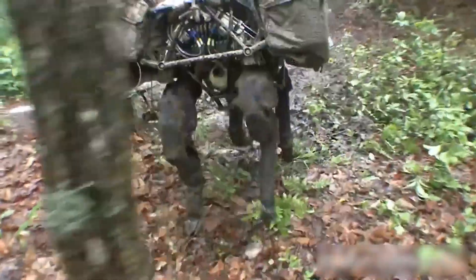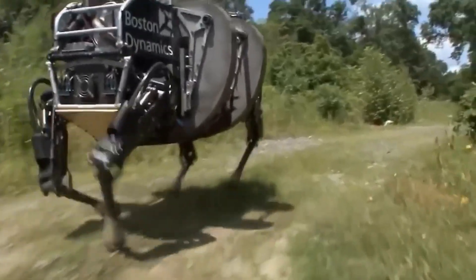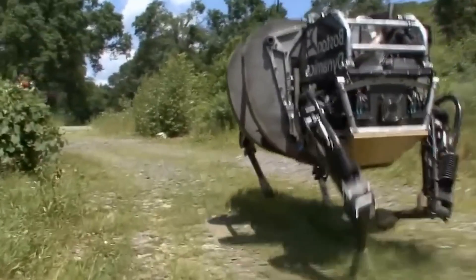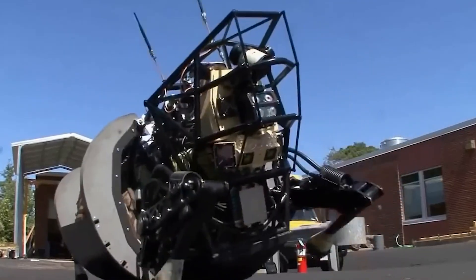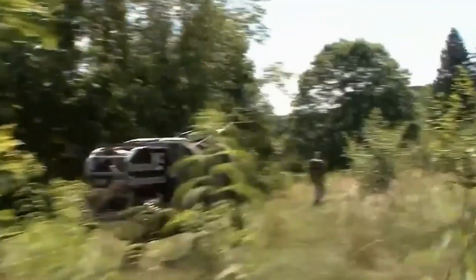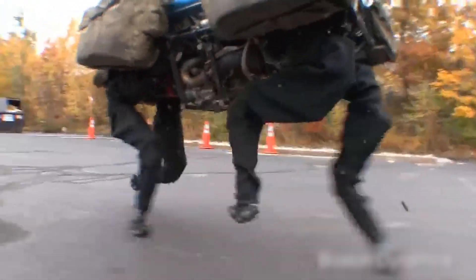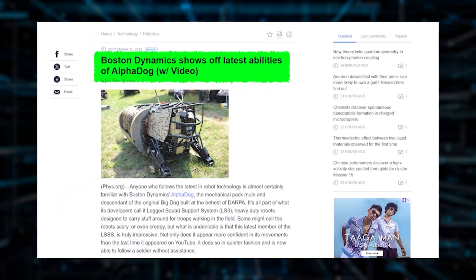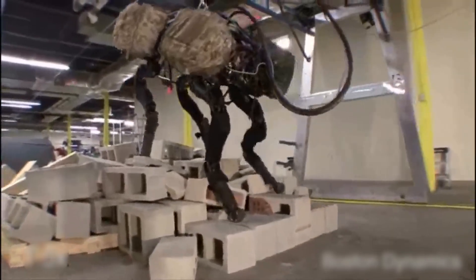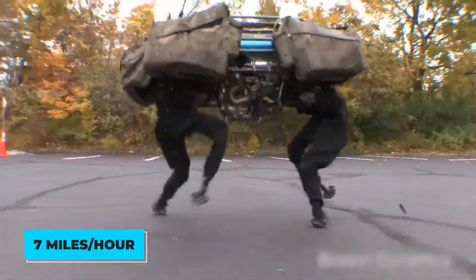Defense forces continuously tested it to make sure it was up to the challenge of battlefield conditions. By 2010, Big Dog had been upgraded to reach speeds of 5 miles per hour and adapt even better to different terrains. Despite these improvements, it still had a somewhat funny gait that made people chuckle. Boston Dynamics kept refining Big Dog, creating different versions like the smaller Little Dog. Then came the Alpha Dog, which could carry 400 pounds over 20 miles in tough environments. In 2012, they introduced the Legged Squad Support System — a significant upgrade that could operate in various weather conditions, travel at 7 miles per hour, and was much quieter.